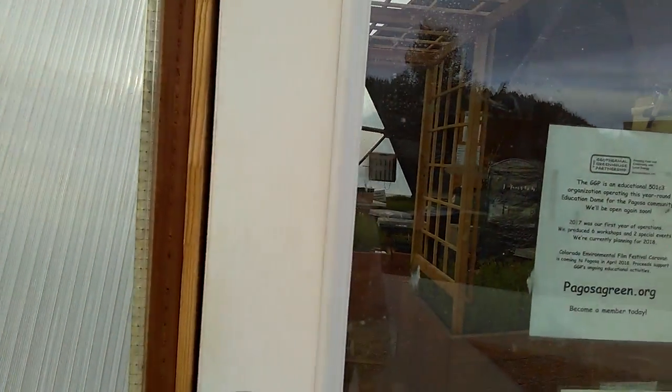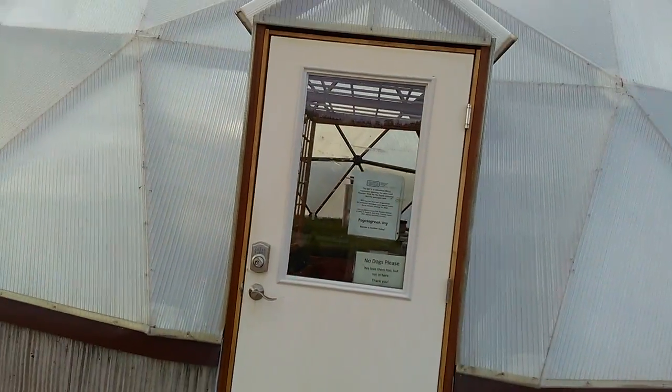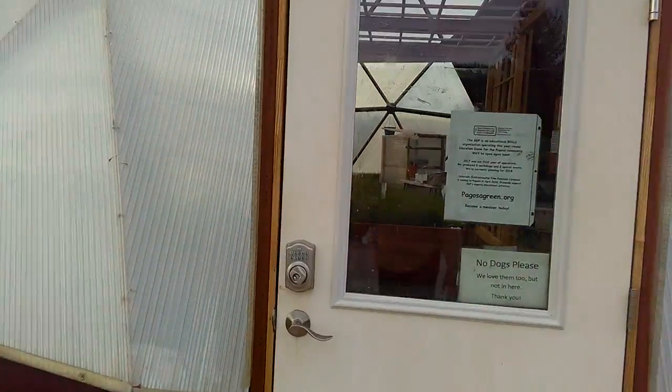We're doing a soil restoration project in here because we successfully grew for the first season — we sold thousands in tomatoes — and this greenhouse is heated exclusively with geothermal heat.